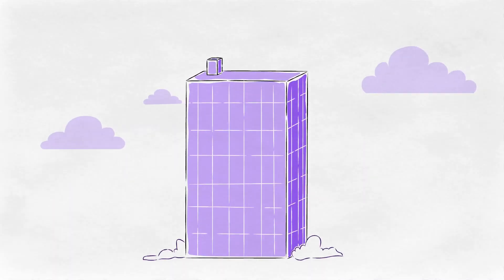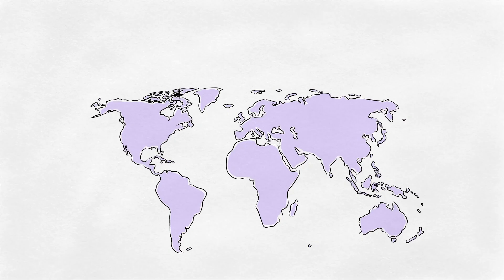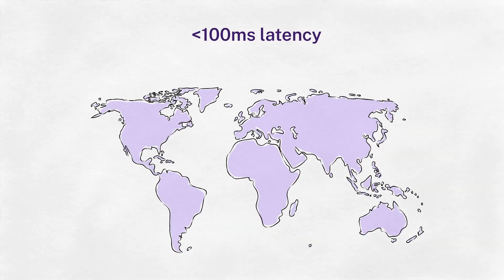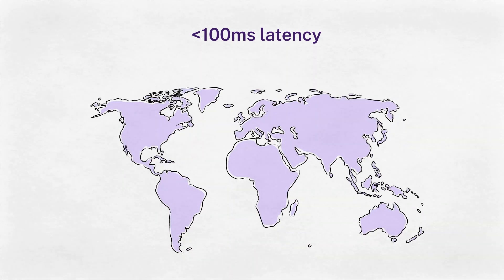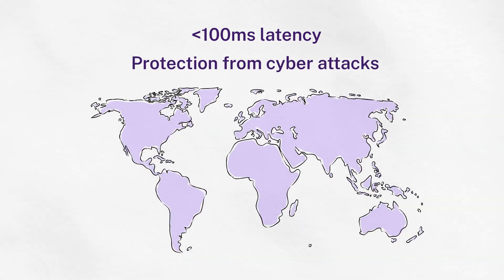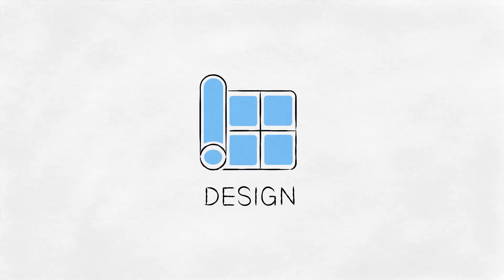Meet AcmeCore. Acme wants to roll out new applications around the world. To ensure the best user experience, their intent is to deliver apps with less than 100 milliseconds of latency in their key markets while protecting their applications and APIs from cyber attacks. The biggest decision Acme faces before they roll anything out is where to host their applications to deliver the best experience.